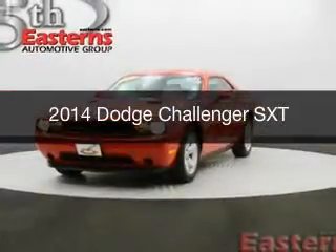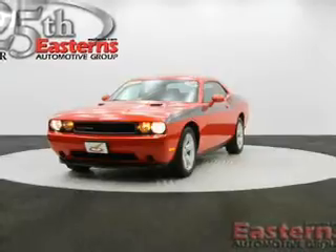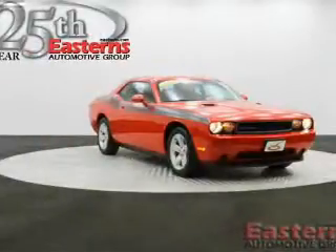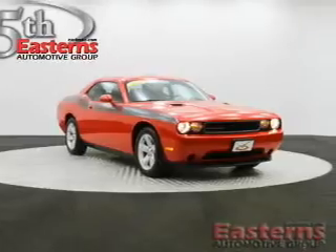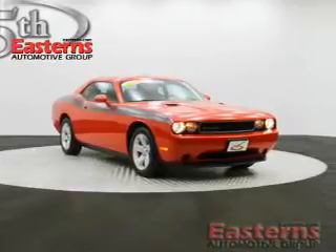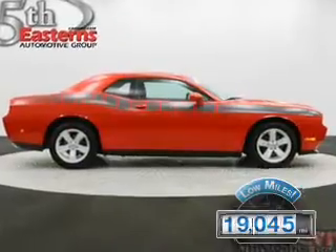This is a used 2014 Dodge Challenger, grabbed like by the horns, powered by rear-wheel drive, a 3.6-liter 6-cylinder engine, and a 5-speed automatic transmission. With fewer than 20,000 miles, this vehicle has a long road ahead.